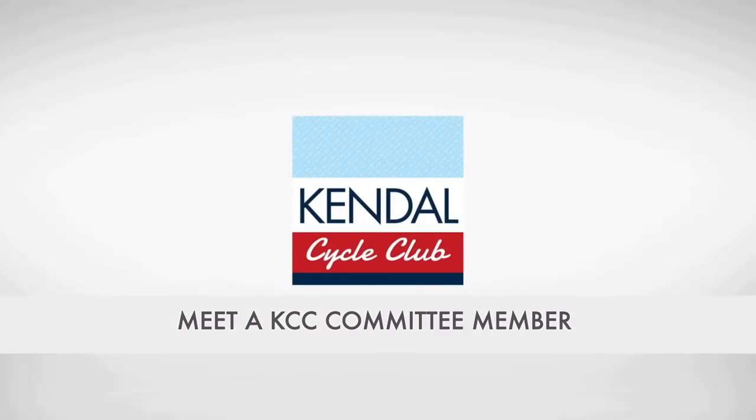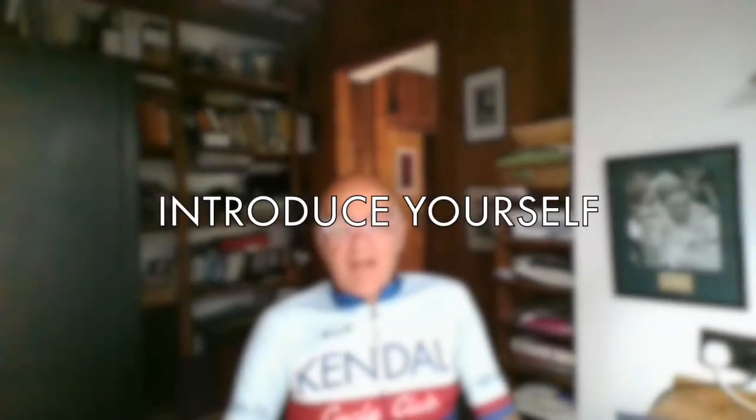Next up we are meeting not one but two committee members. The role we're looking at is welfare officer - a really, really important role. We're going to hear from Simon Frost and Christine Nelson about what they do. Hi, I'm Simon Frost, one of the Kendal Cycle Club welfare officers together with Christine Nelson. Hi, I'm Christine Nelson, one of the welfare officers for Kendal Cycle Club. I've been a member for just over five years, joined in January 2016, and I'm in my second year on the committee.